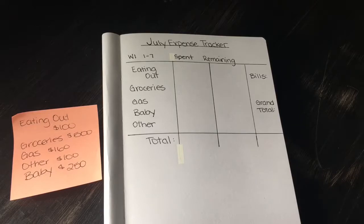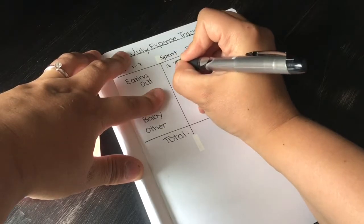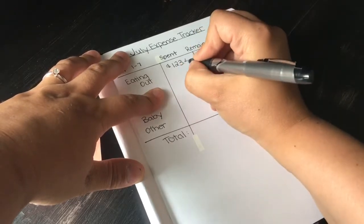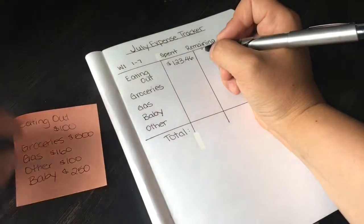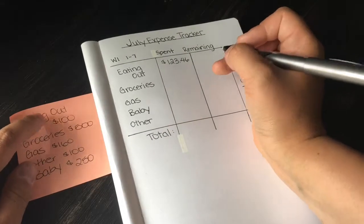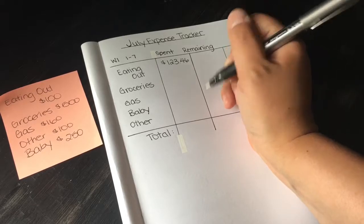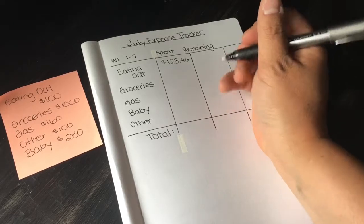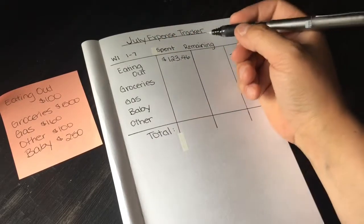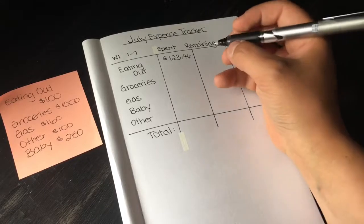Eating out was pretty bad — the total was $123.46, and I'm actually over budget. I wanted to spend $100 but forgot about the ball tournament weekend. My father-in-law also has a birthday dinner and I forgot about graduation tomorrow, so we're probably going to hit around $200 for two weeks on eating out. I want to stick to around $200 total for the month.